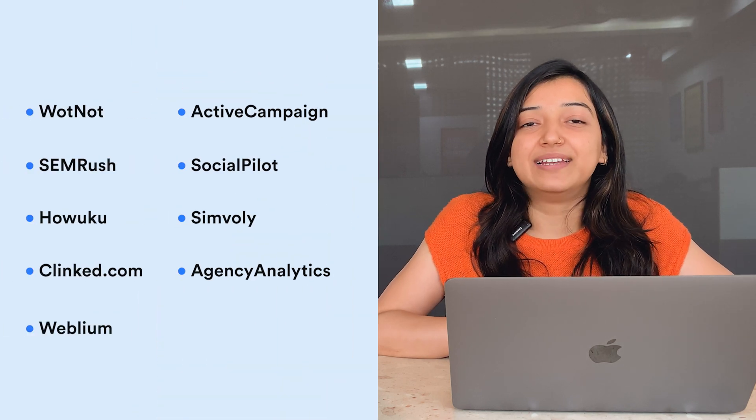That's it for the top nine white label SaaS platforms. You'll find links to all the websites mentioned in the description box. If you have any queries, feel free to mention them in the comment section below. Until next time.